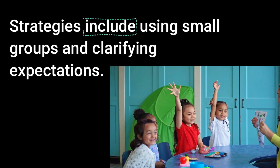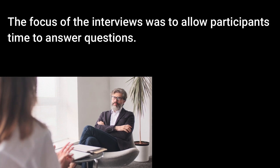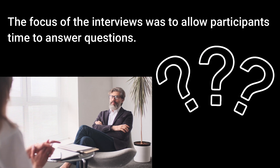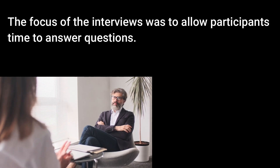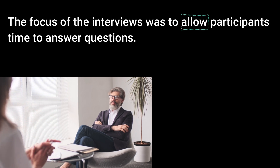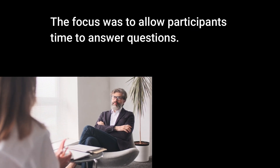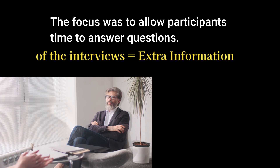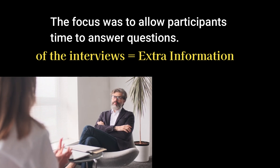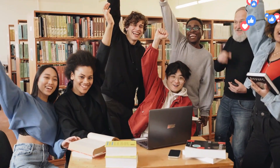So the verb is 'include.' If you got that, great job. Let's look at one more example. 'The focus on the interview was to allow participants time to answer the questions.' Where's the extra information? Remember to look for the action word — 'allow.' The extra information is 'on the interview.' Take it away: 'The focus was to allow participants time to answer questions.' We're almost halfway through, with rule number six. Let me know if you have any questions about these rules in the comments section below.